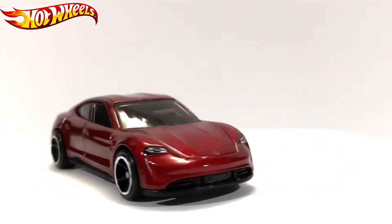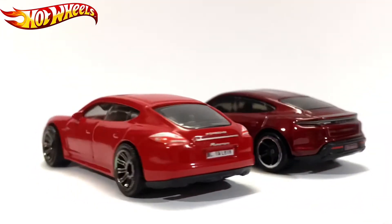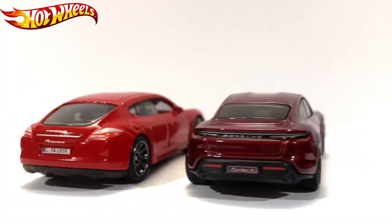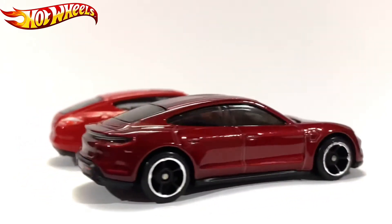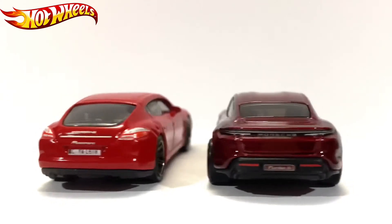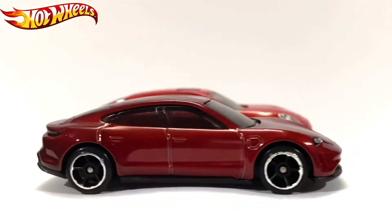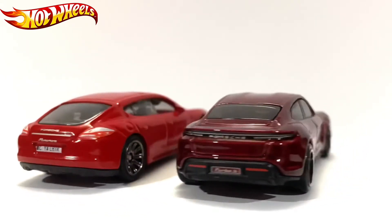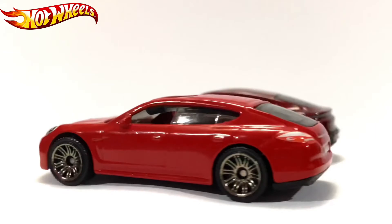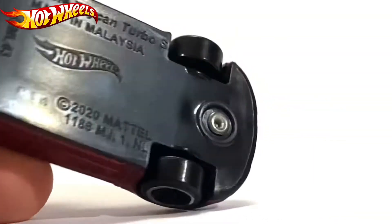Another comparison is this Matchbox Porsche Panamera. You can see the evolution of Porsche right here — from the old Porsche Panamera released around 2016 in real life, to the Taycan from around 2019-2020. The lights are getting smaller, the shape is different, the rear lights are getting smaller. It's quite nice to see that evolution.